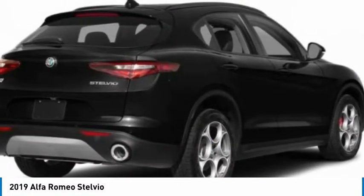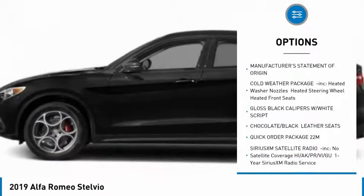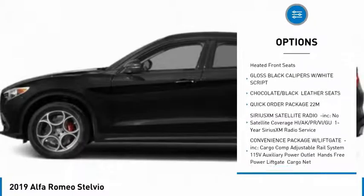Here are some of this vehicle's great options: backup camera, keyless entry, all-wheel drive, power lift gate, stability control, and traction control.